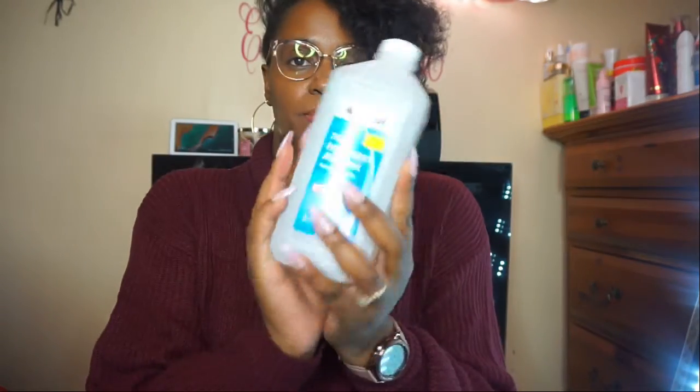I also got a big bottle of rubbing alcohol because we use a lot of alcohol in this house. And that is it! I absolutely love the things that I've gotten. I can't wait to put up my tree — I'm putting it up Saturday and I can't wait to show y'all what it looks like.